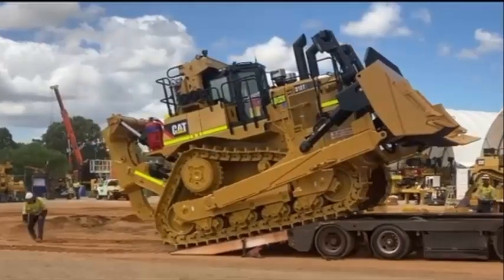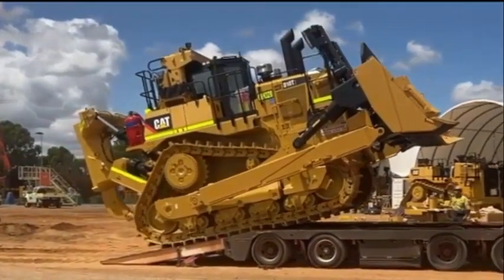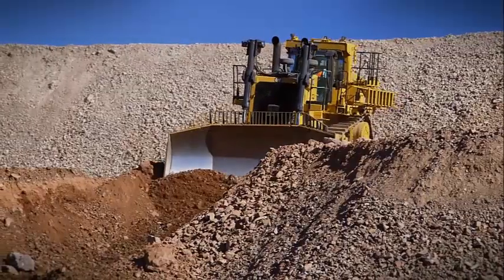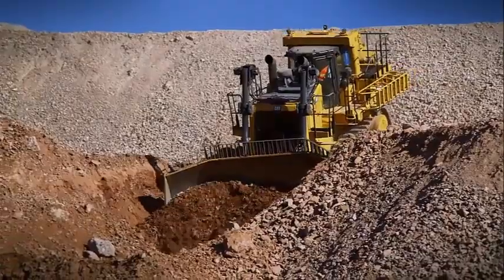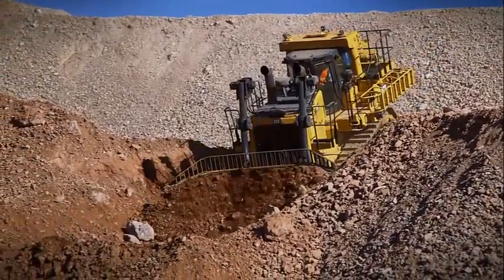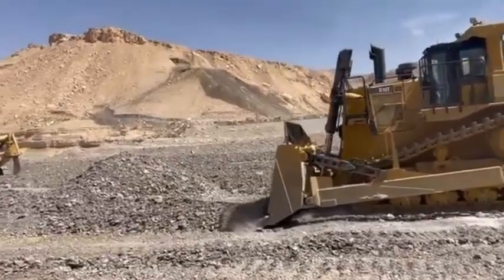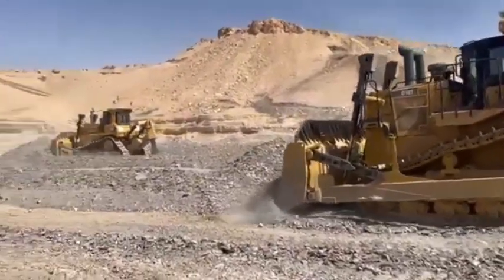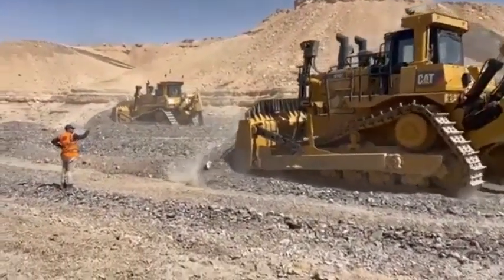One version is US EPA Tier 4 Final certified and the other is capable of achieving emission levels equivalent to US EPA Tier 2 standards. Both engine configurations produce net power of 600 horsepower in forward gears and 722 horsepower in reverse gears. The engine controller automatically adjusts power output based on the direction of travel, and the D10 T2 has about 20 percent more power in reverse compared to its predecessor model.